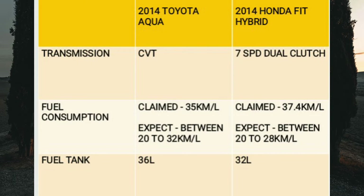Let's now move on to fuel consumption. The Toyota Aqua is very fuel efficient — it is claimed to get up to 35 kilometers per liter, which is almost motorcycle territory. In the real world, expect between 20 to around 30 or 32 kilometers per liter, which is excellent. The Honda Fit Hybrid on the other hand claims around 37.4 kilometers per liter, but expect real-world figures of between 20 to around 28 kilometers per liter. In terms of fuel efficiency, the Aqua is the clear winner.